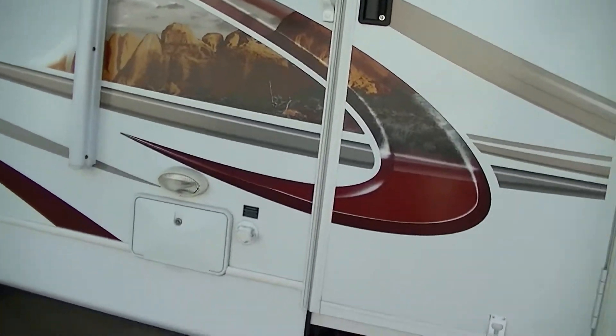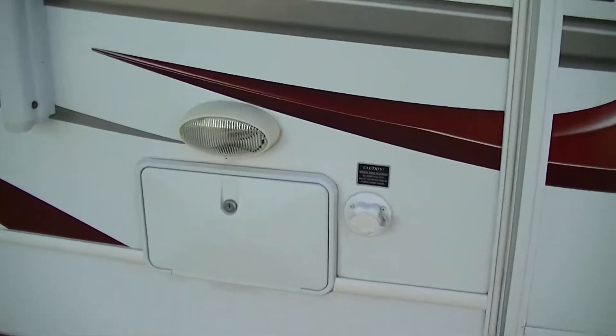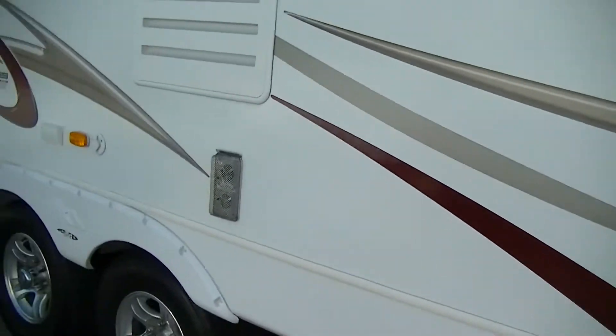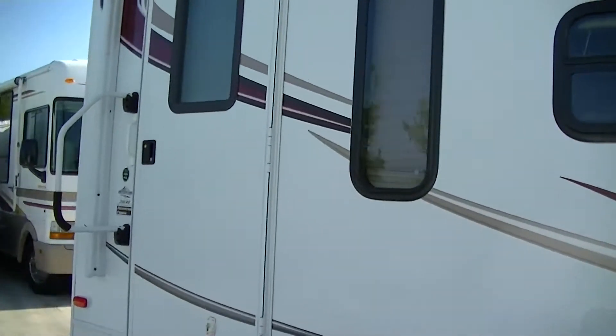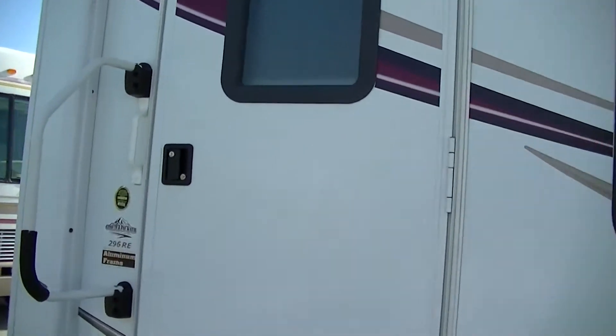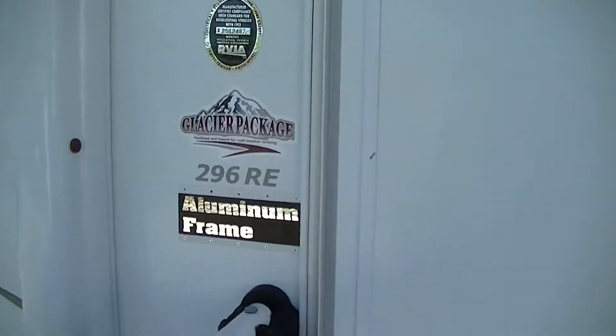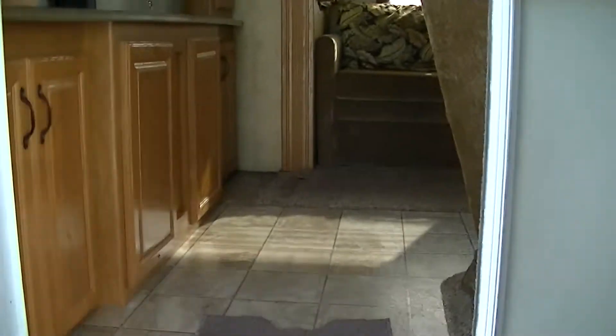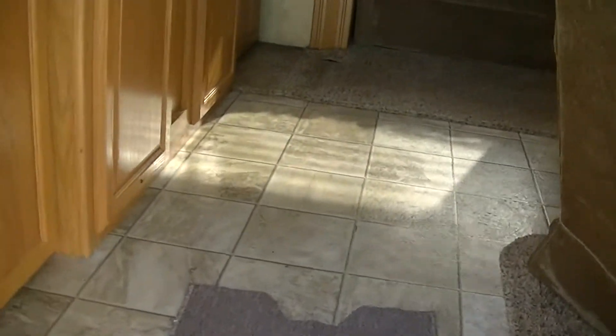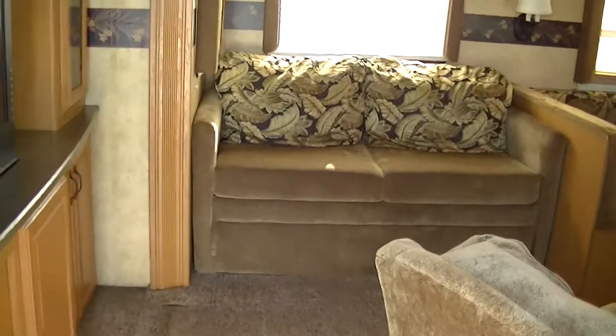If you get dirty and mama won't let you come inside, you've got an outside shower. If you're down at the beach and the kids are all covered in sand, that's what you want right there. Now this is a model 296 RE and it is the glacier package, so it's got extra insulation to keep you warm when it's cold, or more importantly cool when it's hot.